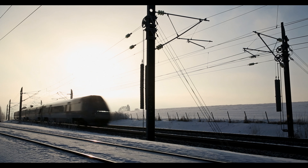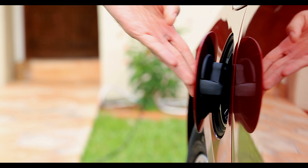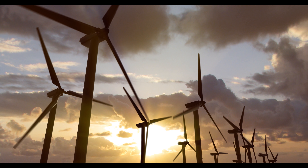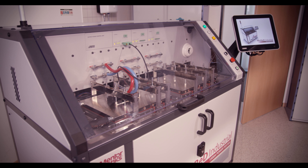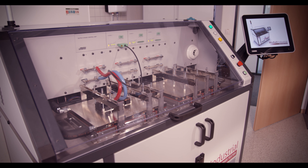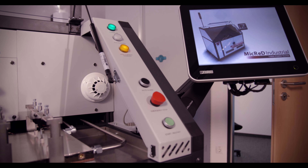In the world we know today, long-term system reliability of power electronics has become a critical factor in design. The PowerTester 1500A joins Micred's highly acclaimed and world-renowned range of hardware to offer an accessible and dependable solution.